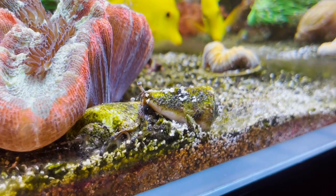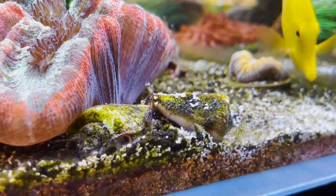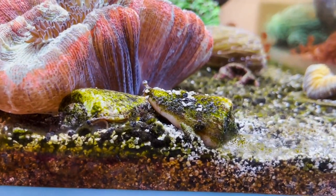Coming in at number two is the Conch Snail. Conch Snails are really good at keeping your sand bed clean. They eat hair algae, film algae, cyano, diatoms, and detritus.